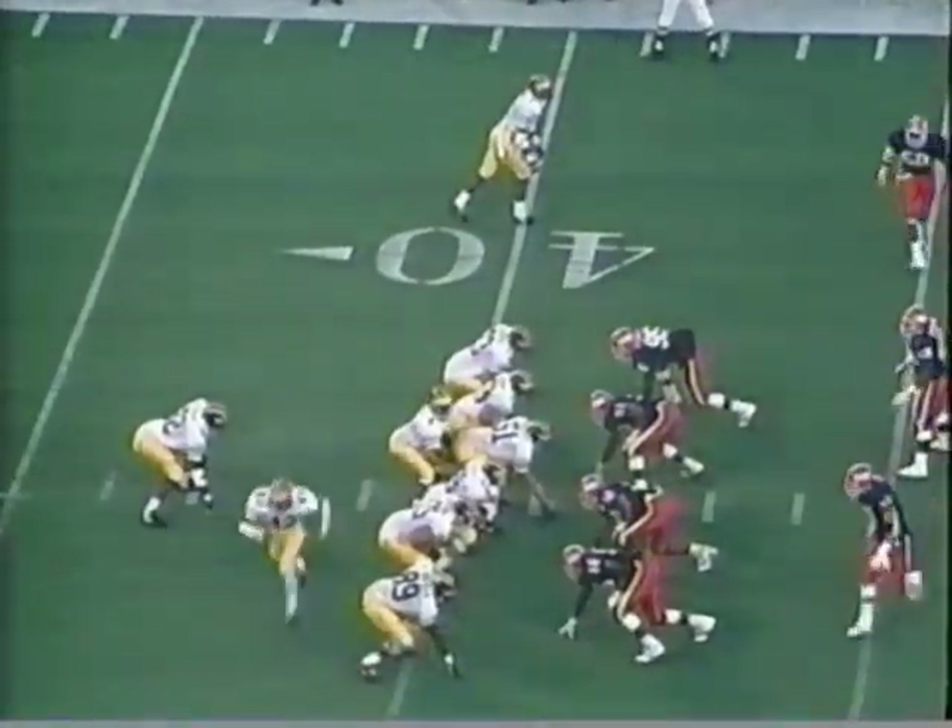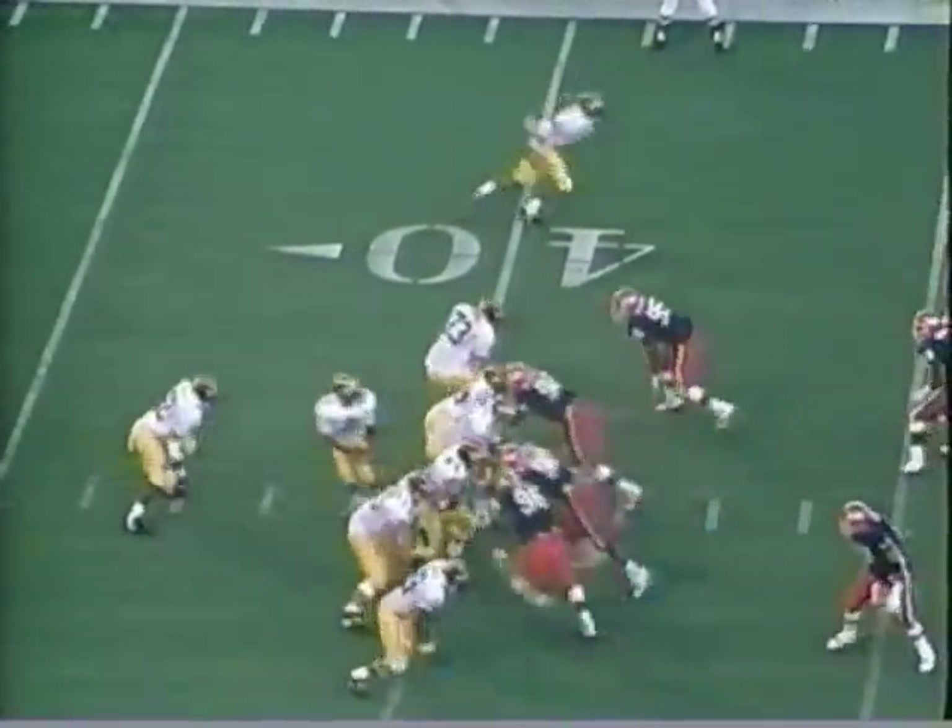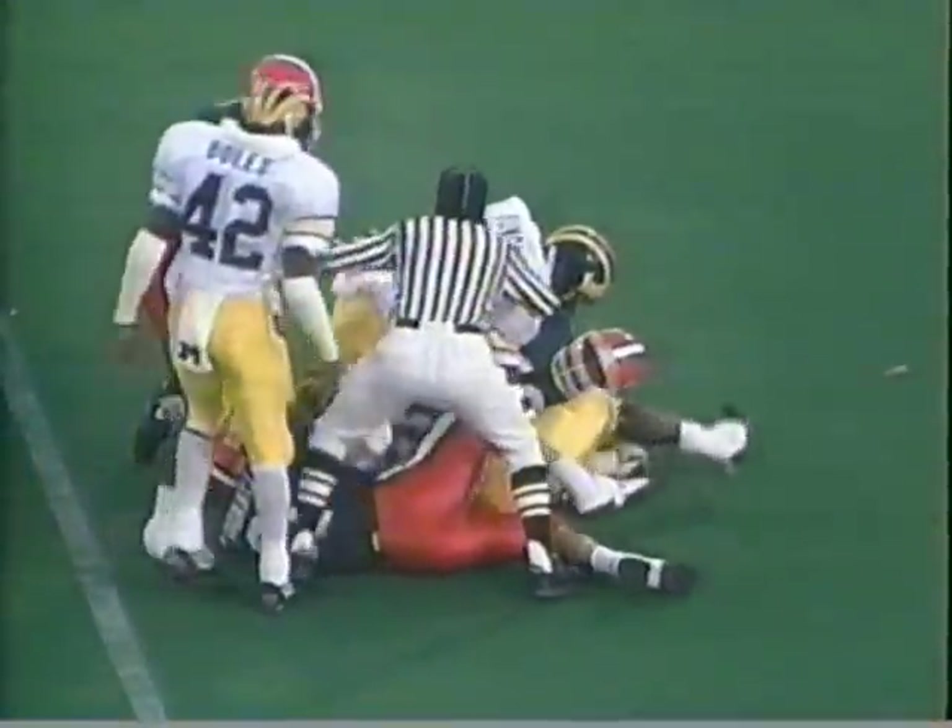Third down and six. Taylor's pass is in a crowd, and it is caught by McMurtry. Can you believe it? He goes down, the ball pops out — he is down. There is no fumble. He was down at the 40-yard line.